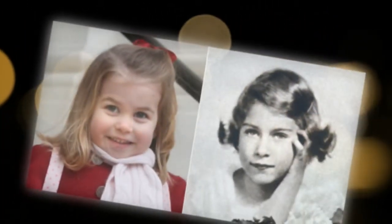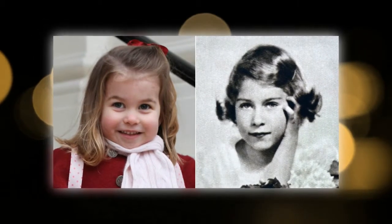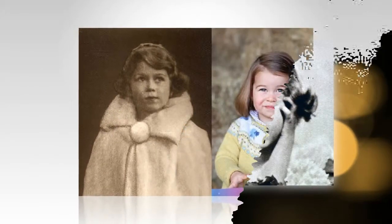The snaps were taken by the Duchess of Cambridge herself. Princess Charlotte looks adorable and smart in her get-up. However, people noticed that in those snaps, Princess Charlotte has a striking resemblance to Queen Elizabeth II.